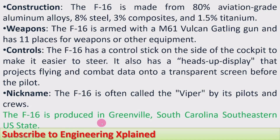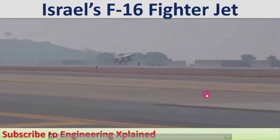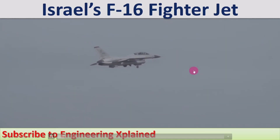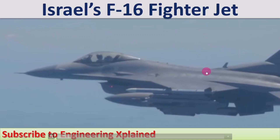The F-16 is produced in Greenville, South Carolina, a southeastern U.S. state. Now we will see how the takeoff takes place — this is the takeoff of the F-16 fighter jet. After takeoff, it goes to its cruise speed of 577 miles per hour as mentioned.